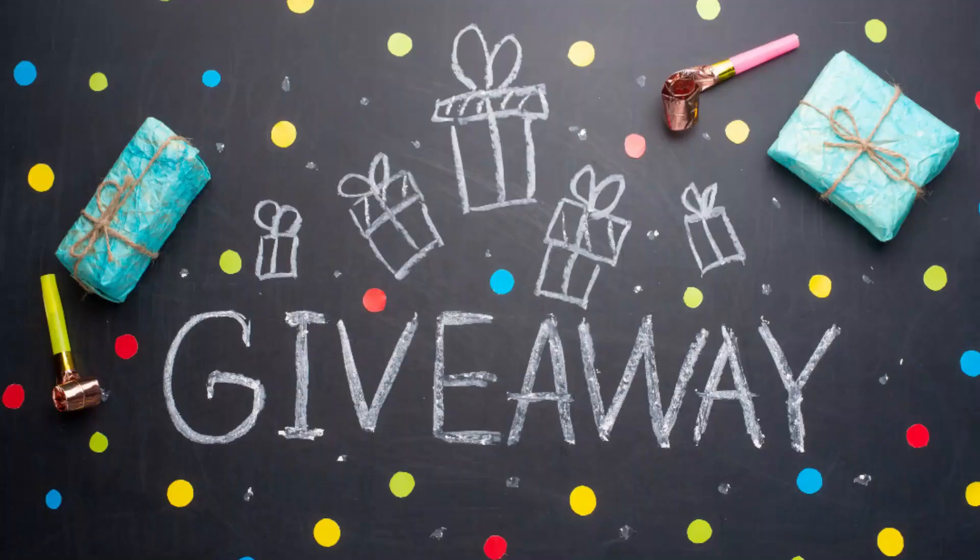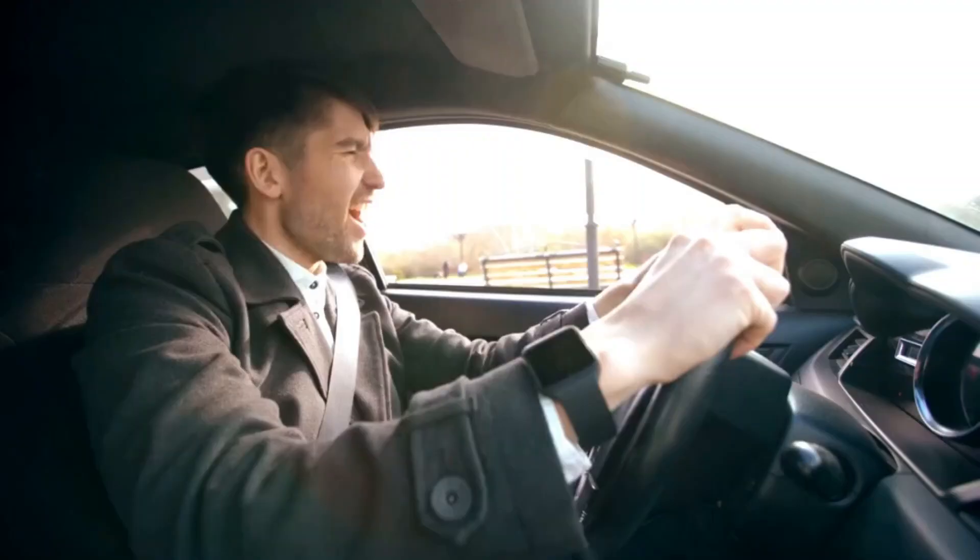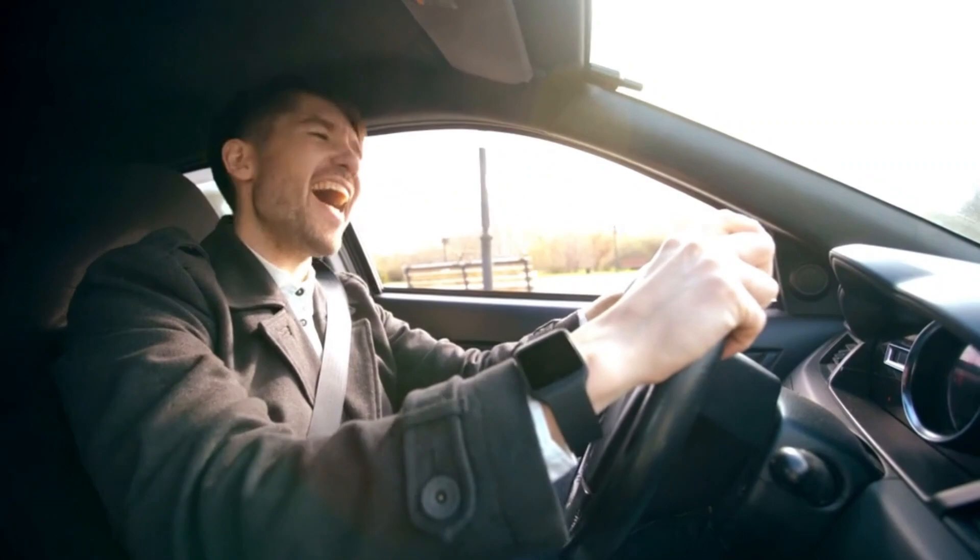Make sure you watch this video to the end so you can find out what I plan to give away when the channel reaches 100 subscribers. Whilst many people would be quite happy to take delivery of a brand new Toyota Yaris GR, then drive it round and simply enjoy it for what it is,